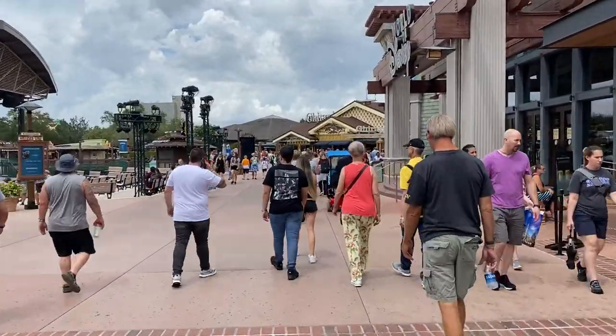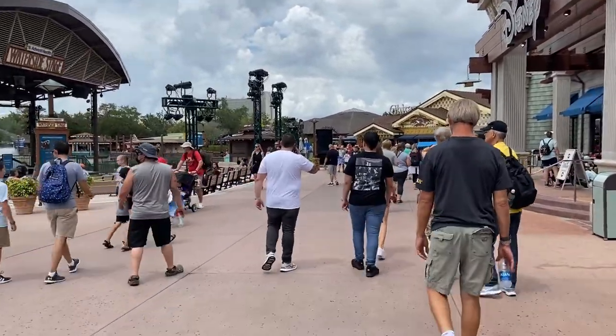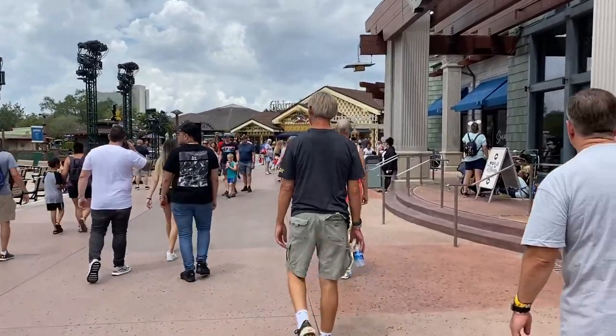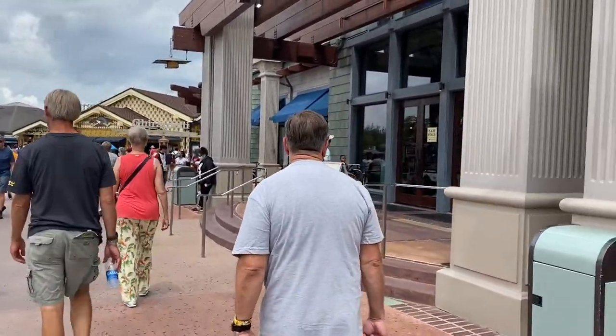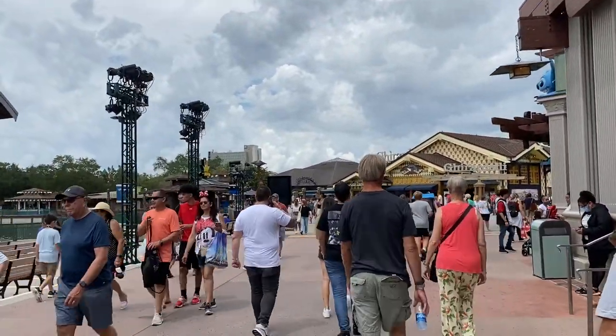Disney Springs — for the middle of the week, middle of the day, it's not too bad. A little busier than I'm used to, but not that bad really. Maybe we'll head into World of Disney later, but we're going to go check out the Penn Store right now. Onward.